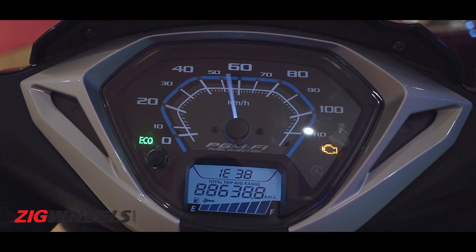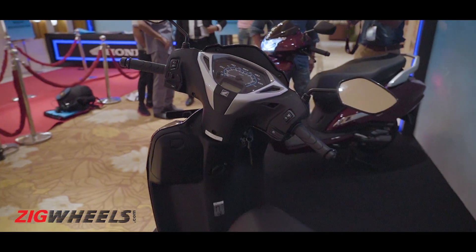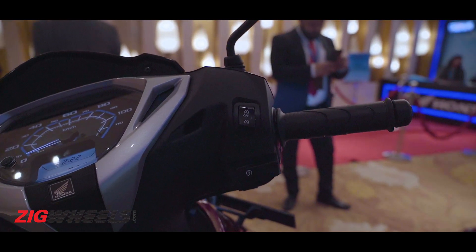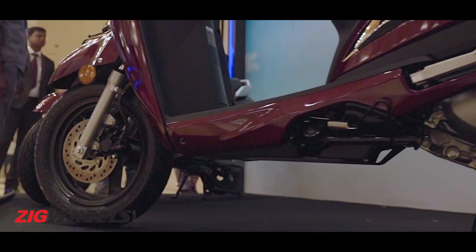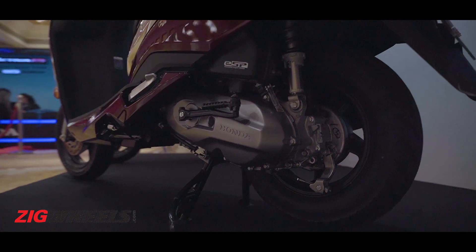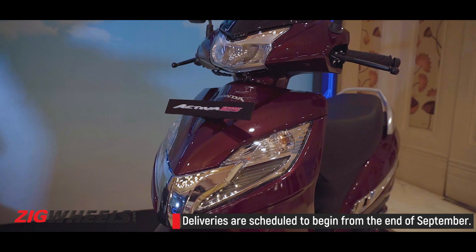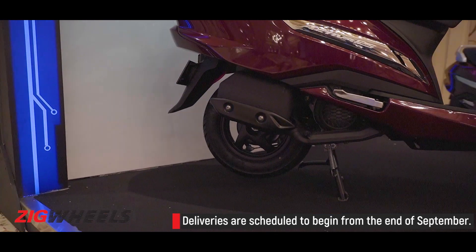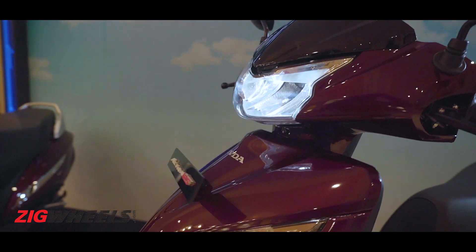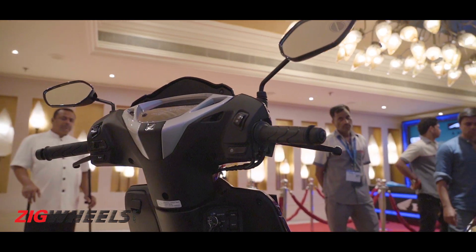These variants get range, real-time fuel efficiency, and average fuel efficiency displays on the digital semi-instrument cluster. The deluxe also features idle start and stop, and for the first time the Activa will get a sidestand as standard, which will additionally kill the engine when deployed. Deliveries for the BS6 compliant Activa 125 will begin at the end of this month, with pan-India availability to be done in a phased manner. The BS4 compliant Activa 125 will continue to be on sale until April 1st 2020.